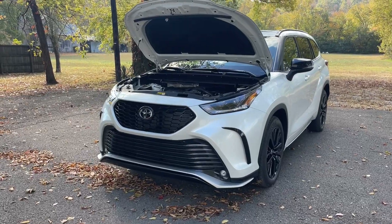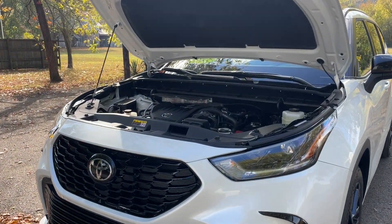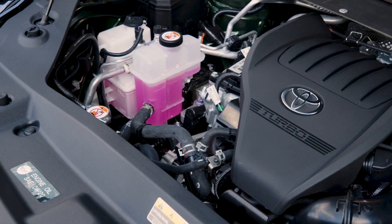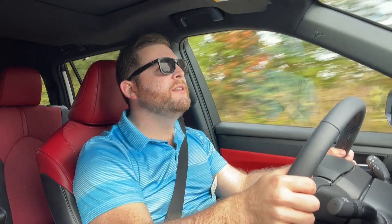The first thing you need to know about the 2023 Toyota Highlander is that it drops the V6 gas engine. Instead, you get a 2.4-liter turbocharged four-cylinder engine, which is the same one that you get in the Lexus NX. This new turbocharged four-cylinder engine produces 265 horsepower and 310 pound-feet of torque.